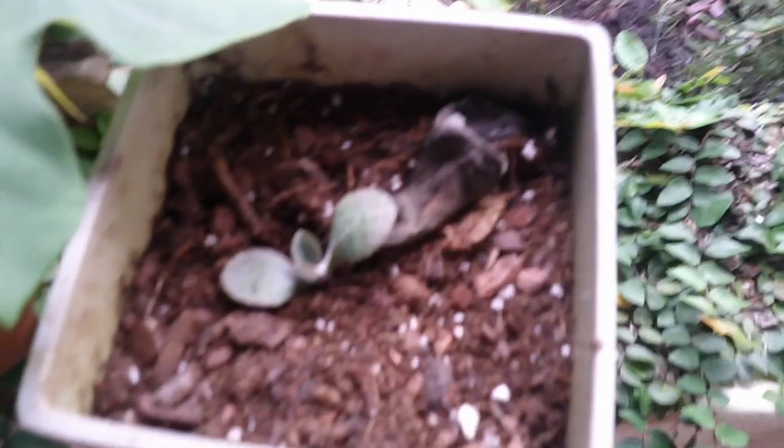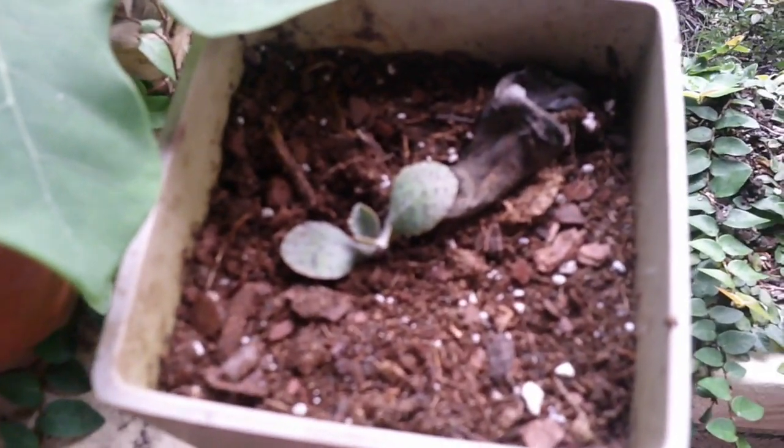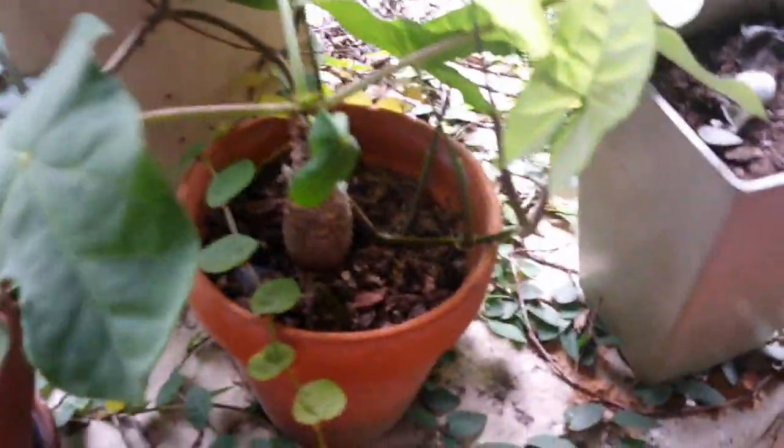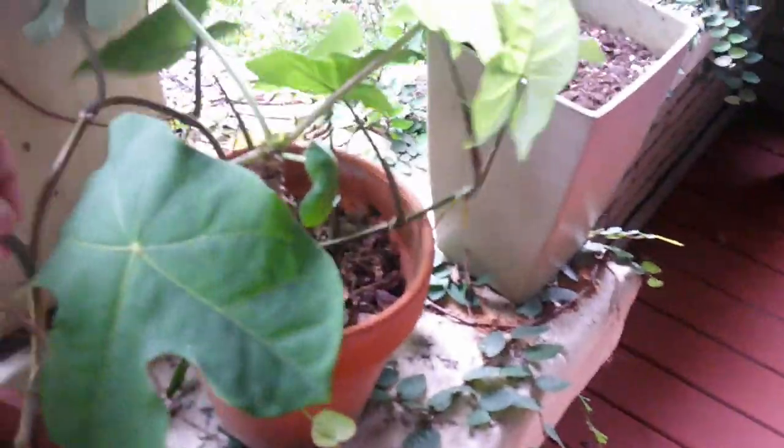This is a kind of cactus that Steven's mom gave us — I don't remember what it's called, I don't think it was the mother of millions because those are a little smaller. It's been rooting so it's doing good. That's actually its mother leaf right there that died. Steven's mom calls this the belly plant because it has this really cute little belly right here. It has gorgeous red flowers. We water this maybe once a week and it gets partial sunlight.